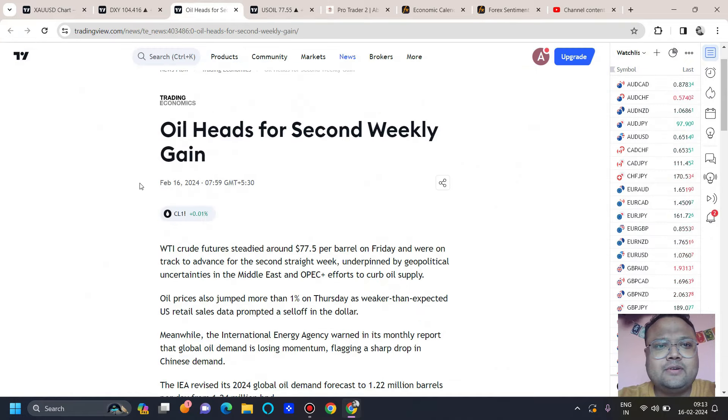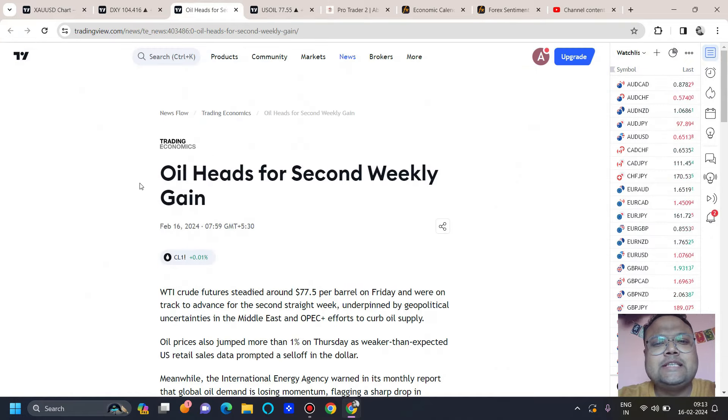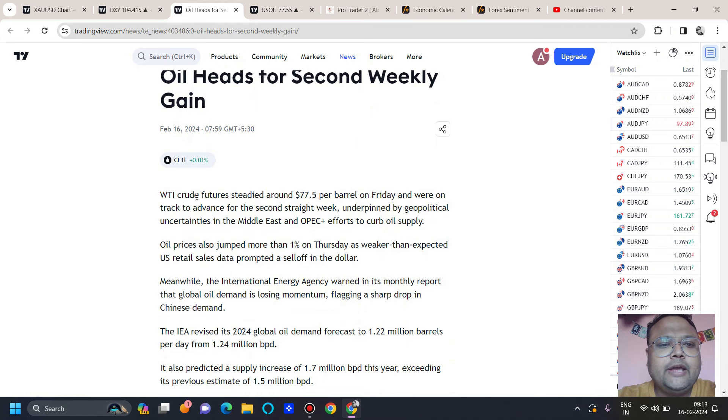Let's look at the market sentiment first. Oil hits a second weekly gain — WTI crude futures steadied around $77.50 per barrel on Friday and were tracked to advance for the second straight week, underpinned by geopolitical uncertainties in the Middle East and OPEC-plus efforts to curb oil supply. Oil prices also jumped more than 1% on Thursday as an unexpected US retail sales figure prompted a sell-off in the dollar.